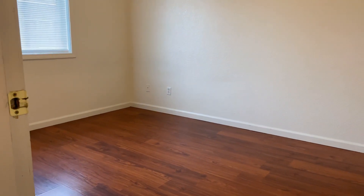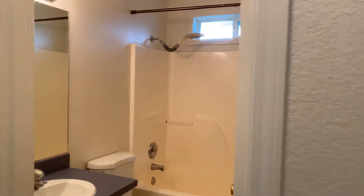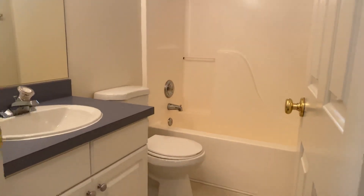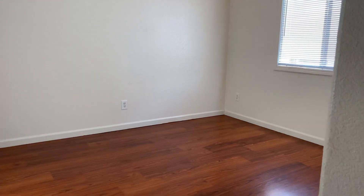First bedroom here, and there's a linen closet in the hallway as well. Here's the bathroom, and another bedroom around here — they're about the same size, though this one might be a little bit bigger.